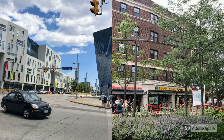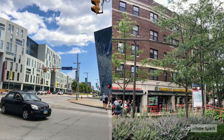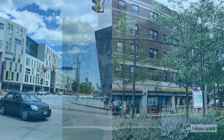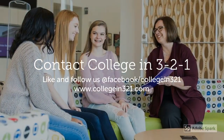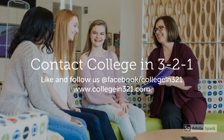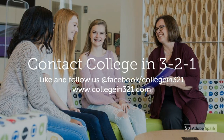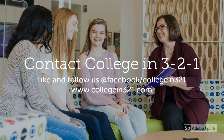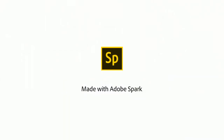Case Western Reserve University is situated in an urban environment, so there's plenty of dining, shopping, and entertainment to keep you busy when you're not in class. That concludes our journey. College in 321 can help you find the perfect college — contact us today on Facebook or at our website, www.collegein321.com.